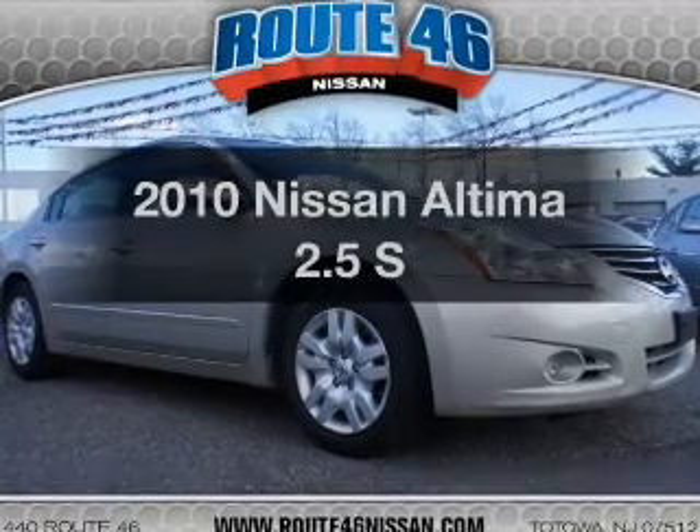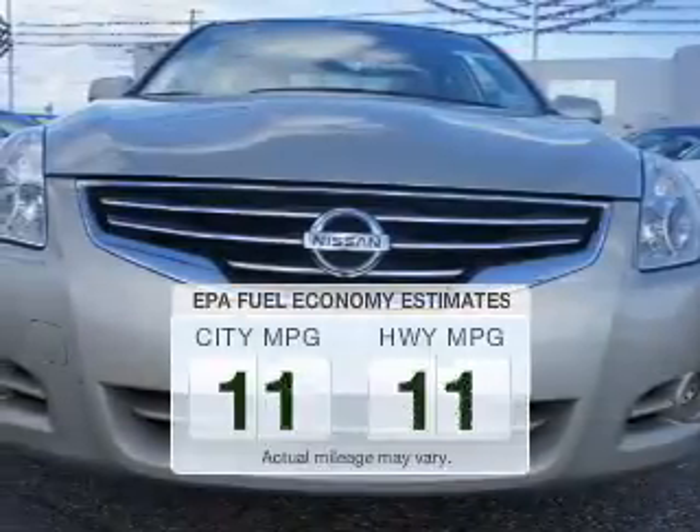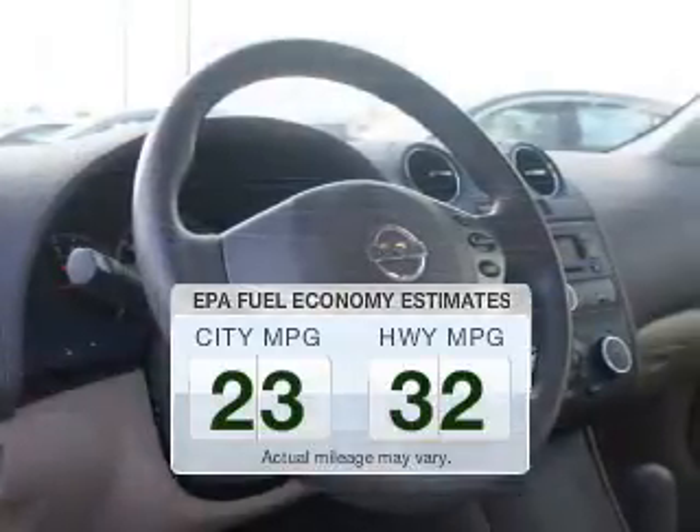Check out this 2010 Nissan Altima. Everything you need under one roof with this great vehicle. Low emissions and the good fuel economy offered in this vehicle are important to you and the environment.